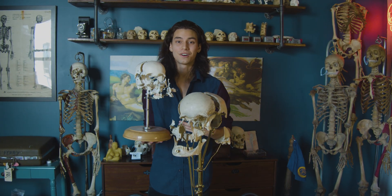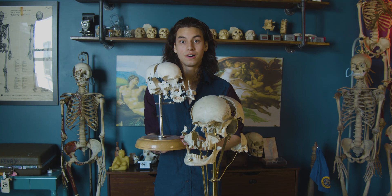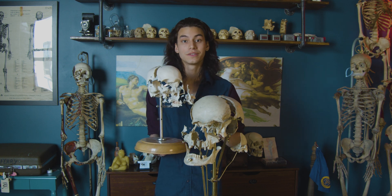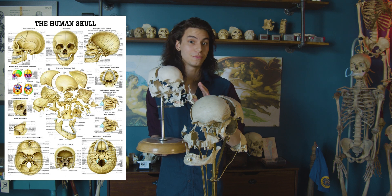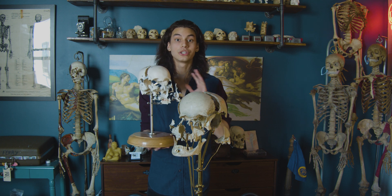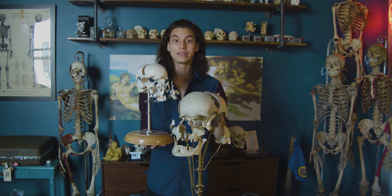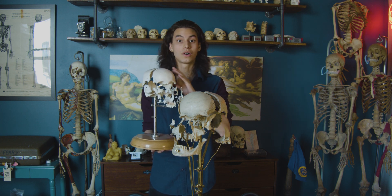So what is an exploded skull? And no, it wasn't blown up. An exploded skull is an anatomical preparation that showcases the various parts of the human skull. There are 22 individual bones that make up the human skull — 26 if you're counting the ossicles in the ear. At a certain point the human skull begins to fuse, so most exploded skulls are created using individuals that were under the age of 30, as their skull hasn't fully fused together yet.